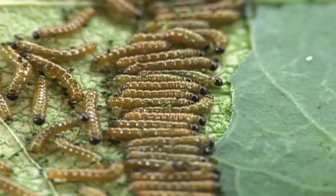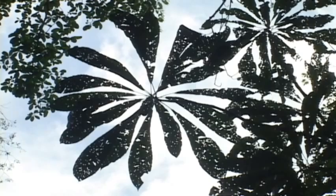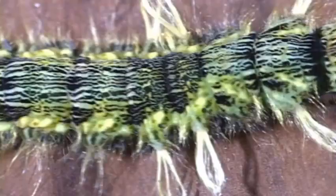For example, most of the herbivory in a tropical forest is the result of caterpillar munching. One species is even called the skeletonator.